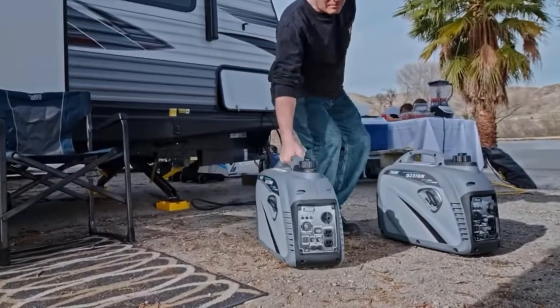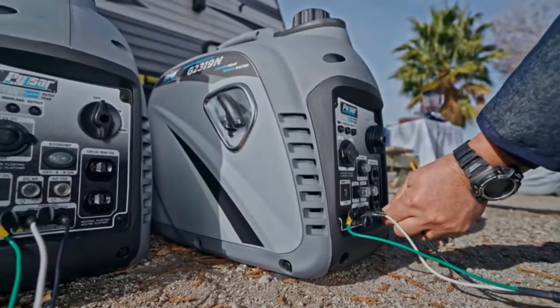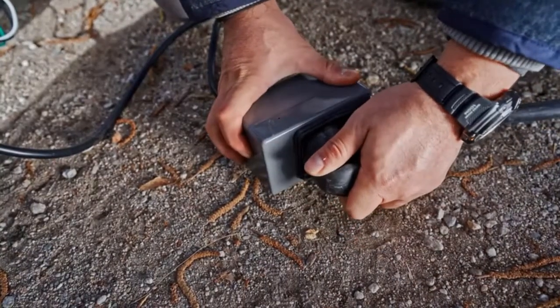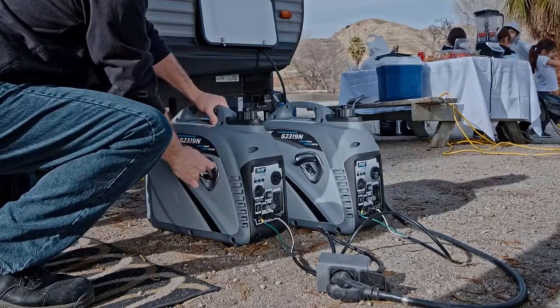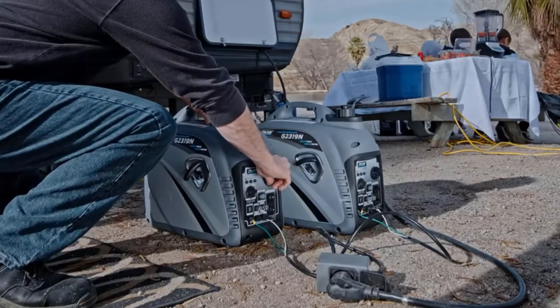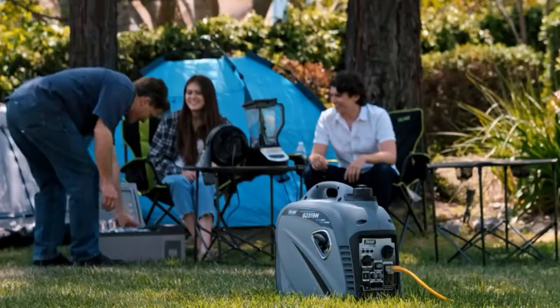Since inverter generators are often used for powering mobile electronics, it's slightly disappointing that the Pulsar PG-2000 has only one USB outlet. The built-in oil sensor warns you whenever oil levels become too low, helping to prevent damage to the generator's engine. Even though the manufacturer does not advertise it, you could also possibly use it to power your RV's 10,000 BTU air conditioner.